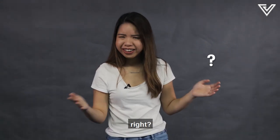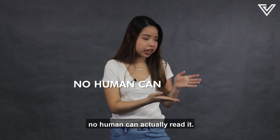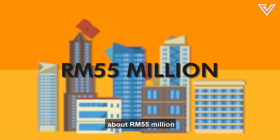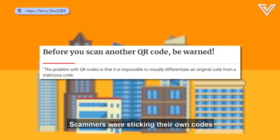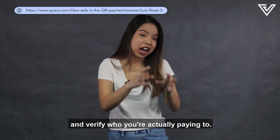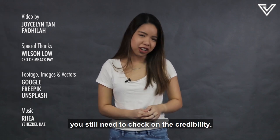That means QR Pay is safe, right? Well, yes it is — but the problem with QR codes is that no human can actually read them, and it's impossible to spot if a code is malicious. In 2018, about RM55 million was stolen in Guangdong, China, where QR Pay is common. Scammers were sticking their own codes over businesses' original ones to steal data or hack bank accounts. So be sure to review all the bank details on screen and verify who you're actually paying to — because even though the transaction itself is safe, you still need to check the credibility.